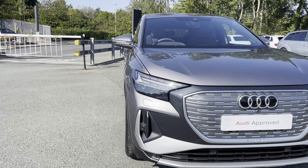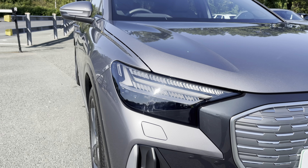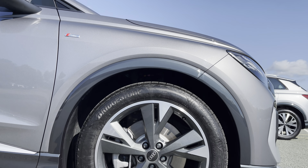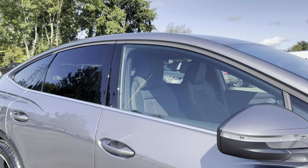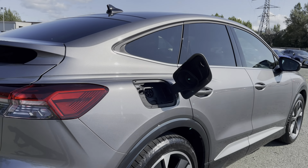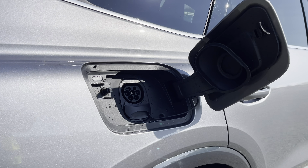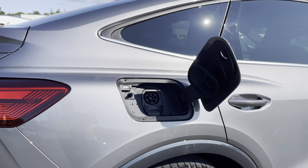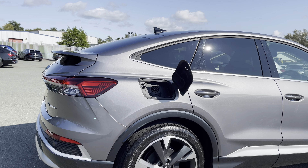Some of the key exterior features of this Q4 include the optional and striking matrix LED headlights, the stunning optional 20 inch 5 Y spoke design alloy wheels, as well as the sleek aluminium window trim and rear privacy glass. This Q4 has a type 2 charging port which can be charged with an ultra-rapid 150kW public charger, taking your charge from 0 to 80% in just 30 minutes.